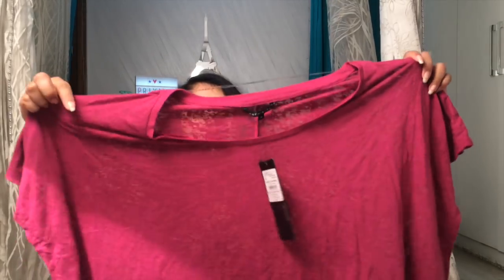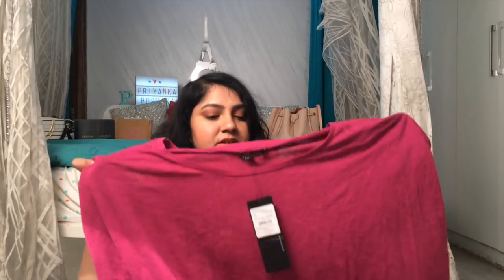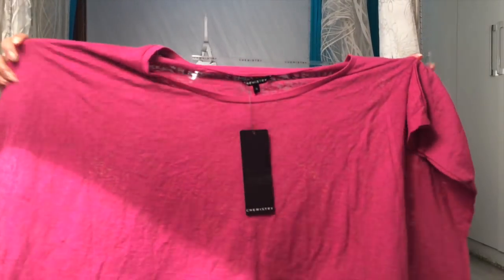Next I have this crop top, also from Chemistry, in size XL. It's super baggy and the color is really pretty — that's why I picked it up. You can wear it over a strappy dress, or pull down one shoulder so it looks like an off-shoulder top if it's too loose. It would look really nice on a vacation with a floral or yellow dress, or even a black one.